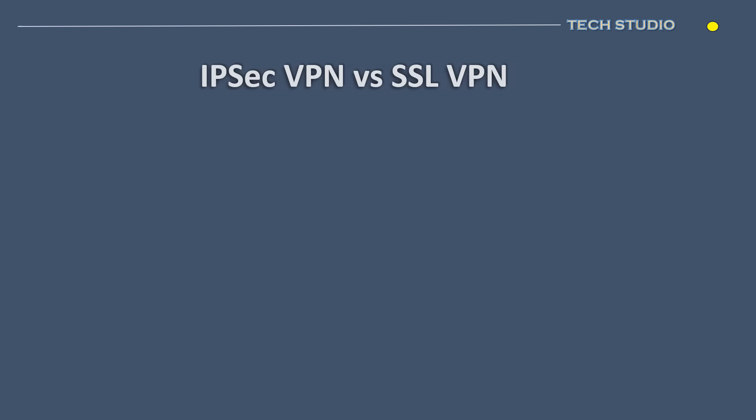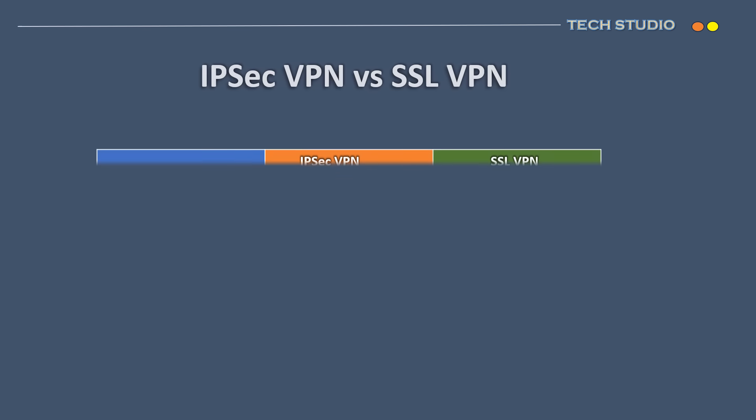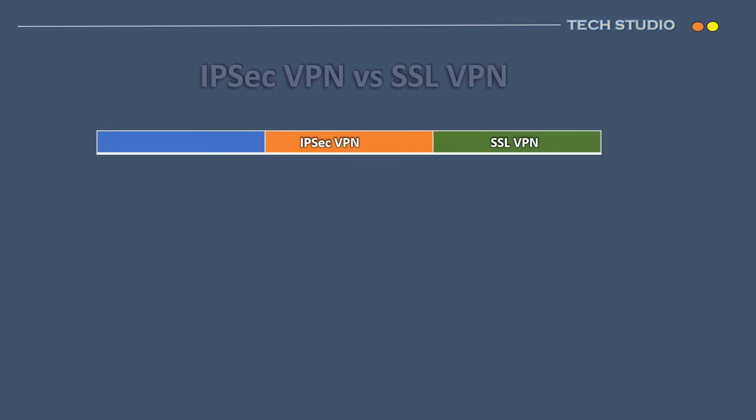Two of the best-known and widely used secure network protocols in VPN technology are IPsec and SSL. IPsec connections employ pre-shared keys or digital certificates on both clients and servers to encrypt and facilitate the secure exchange of traffic. On the other hand, SSL VPN utilizes public key cryptography, similar to HTTPS, to securely exchange encryption keys, ensuring a robust and protected communication channel.